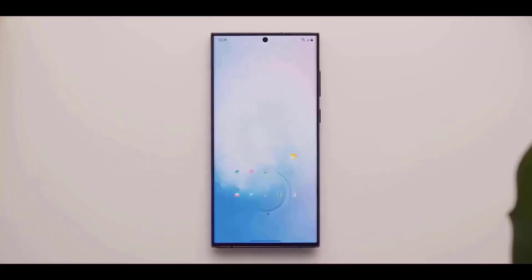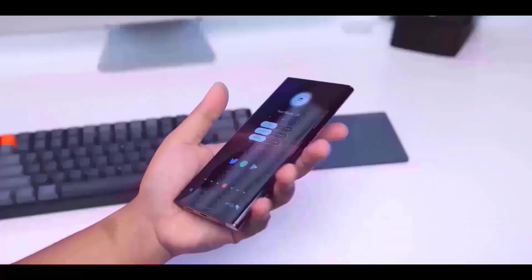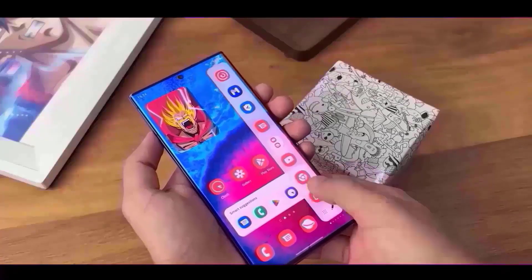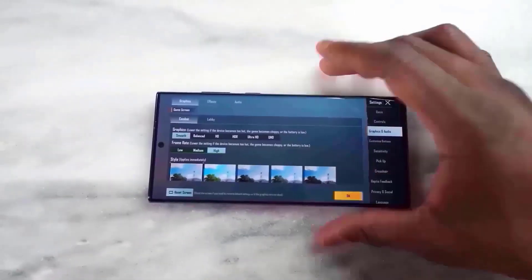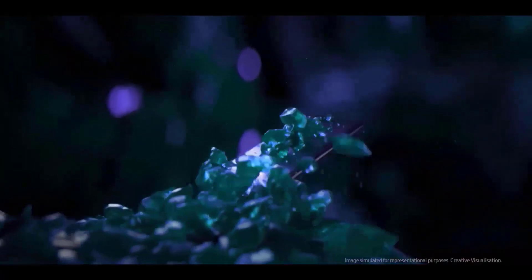However, it looks like four other colors will be available to consumers, although in smaller quantities than the major colors indicated. Ross Young, a display expert, has disclosed the remaining four Galaxy S23 Ultra colors: gray, light blue, light green, and red.